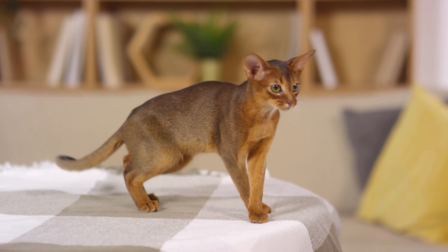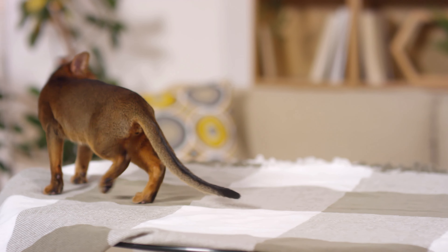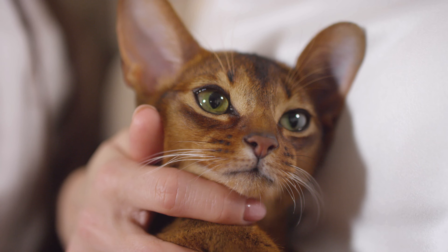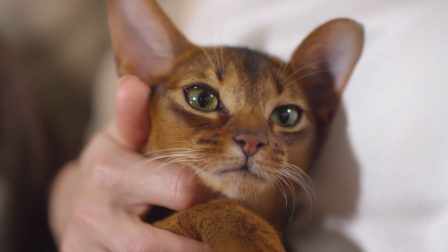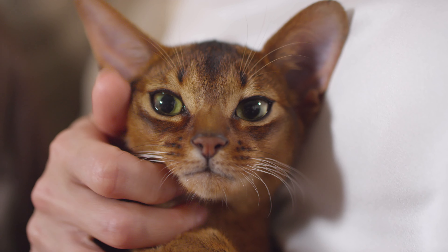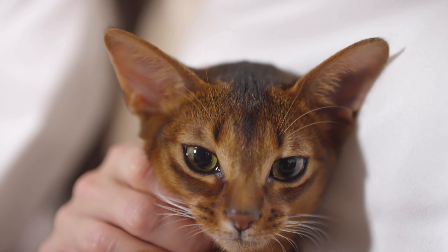These are small animals, the weight of which varies within 4 to 6 kilograms. The breed has a characteristic color. Cats are miniature, graceful and lean. The smoothness of the bends of the posture, the muscular body and the presentable appearance will please the eye. The Abyssinian cat is not difficult to recognize among other breeds.